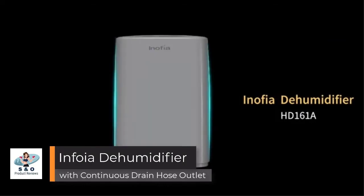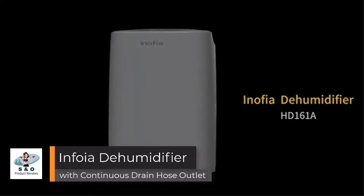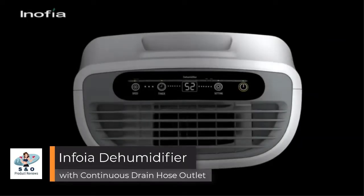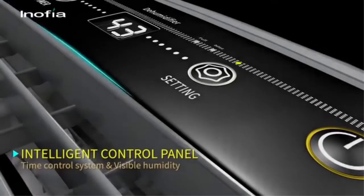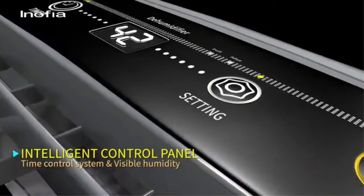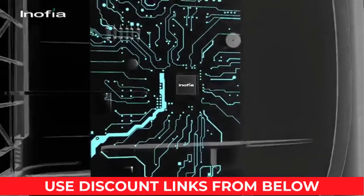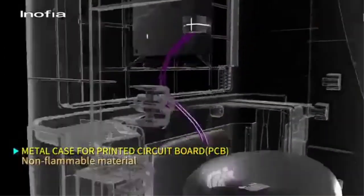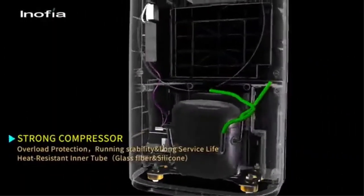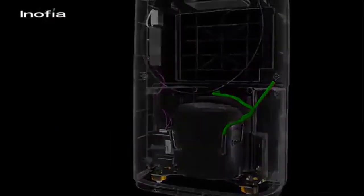Inofia 30 Pints Dehumidifiers for Home Basements — a powerful, easy-to-use dehumidifier with a built-in humidity sensor and intelligent humidity control. Though only 4 buttons, a few indicators, and an LCD display on the control panel, you have all that you need.